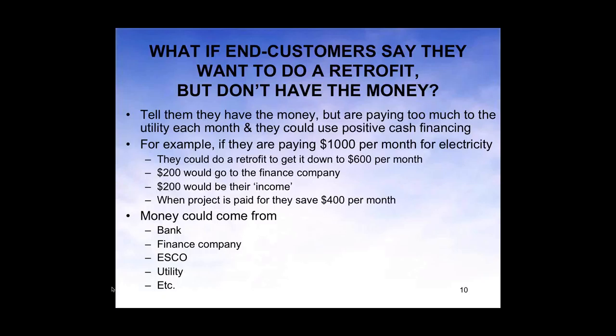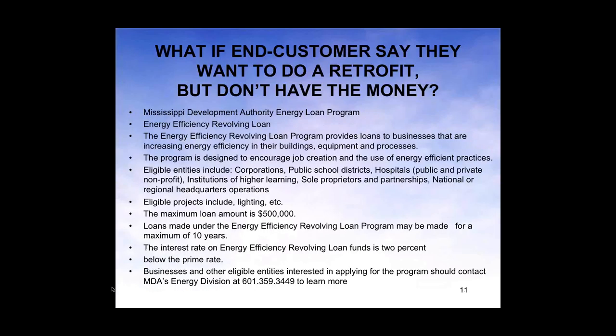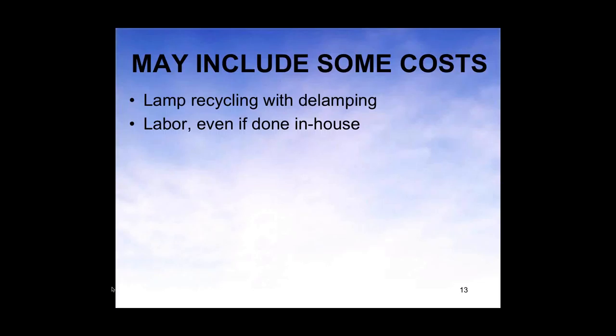Split up that money. For example, let's say you're paying $1,000 per month for electricity. You do a lighting retrofit and get it down to $600 per month. $200 would go to the finance company every month, and the other $200 would be income with no out-of-pocket money. When the project is paid for, the client can get all of that $400. You can get money from a bank, finance company, ESCO, utility, etc. There's also a program in Mississippi through the Mississippi Development Authority Energy Loan Program.